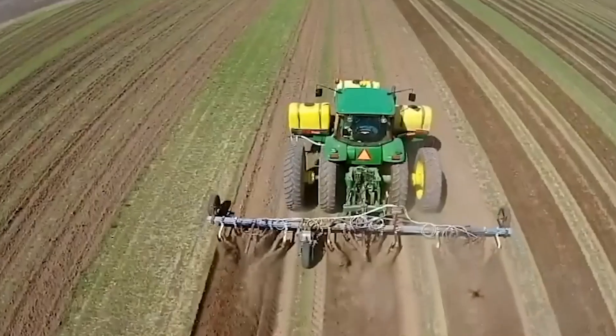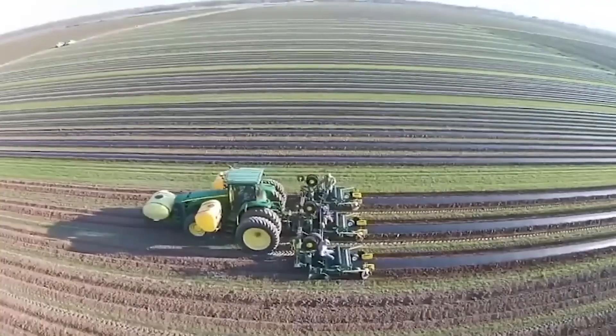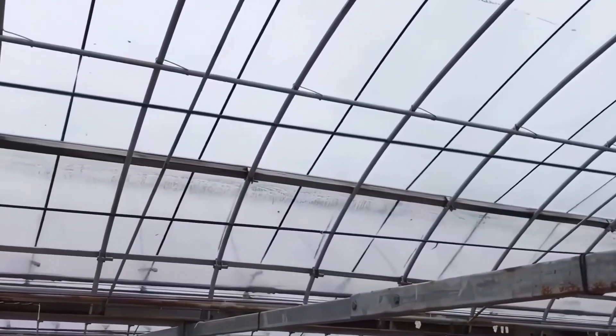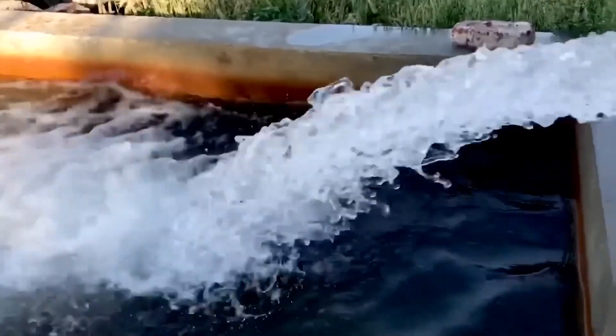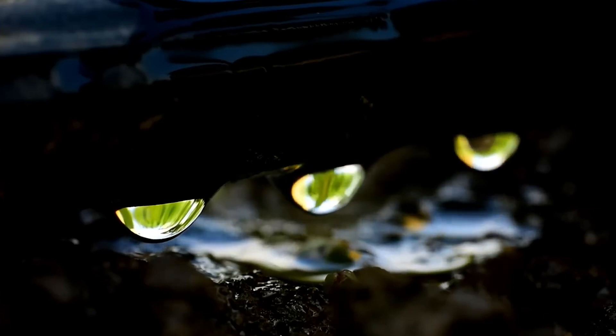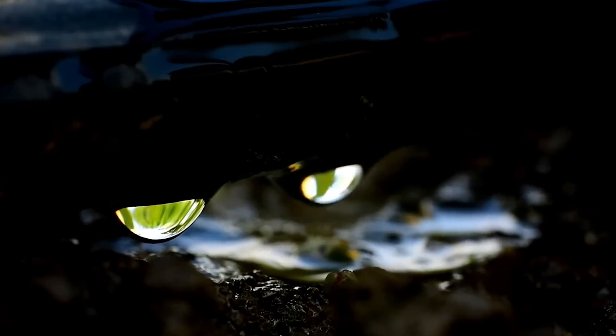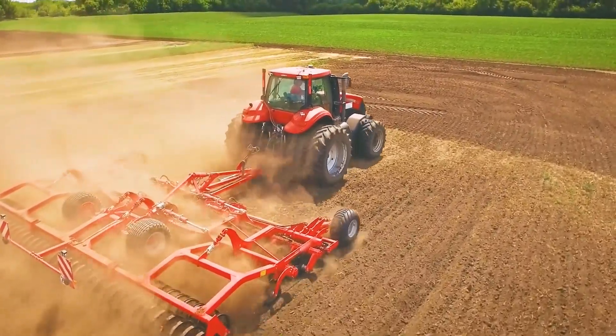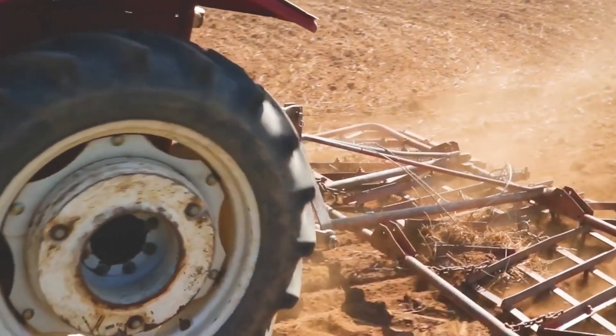Soil preparation. Choosing the right location is crucial for growing watermelons. You need to choose a location with full sunlight and ample space. The soil should have good drainage, ideally sandy loam, with a pH level between 6.0 and 7.0. Before planting, you need to remove weeds and stones, and till the soil to a depth of approximately 30 to 45 centimeters.